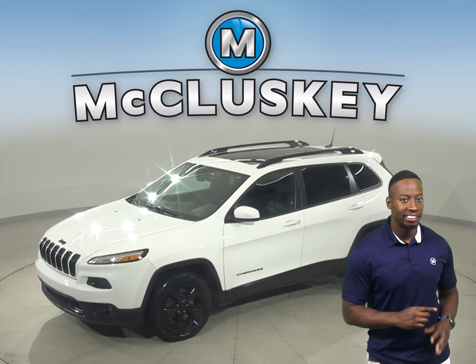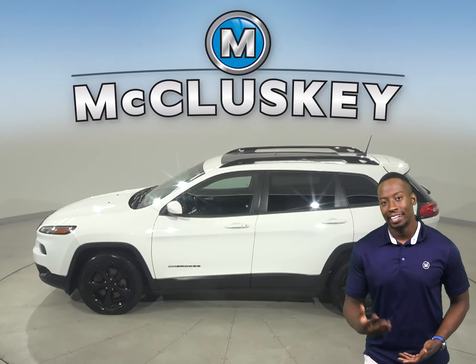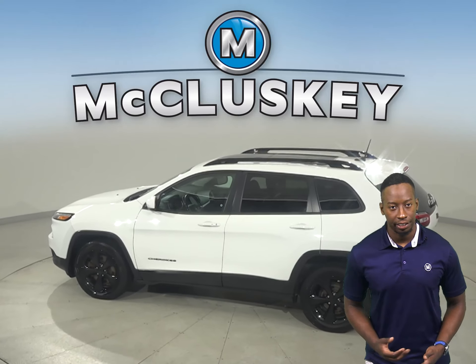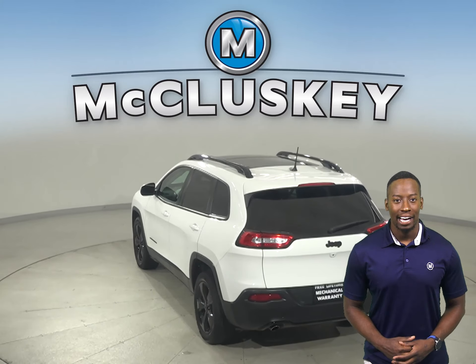Here we have a 2017 Jeep Cherokee. There's a 3.6-liter V6 engine with a 9-speed automatic transmission. This Cherokee is equipped with navigation, remote start, and a backup camera.